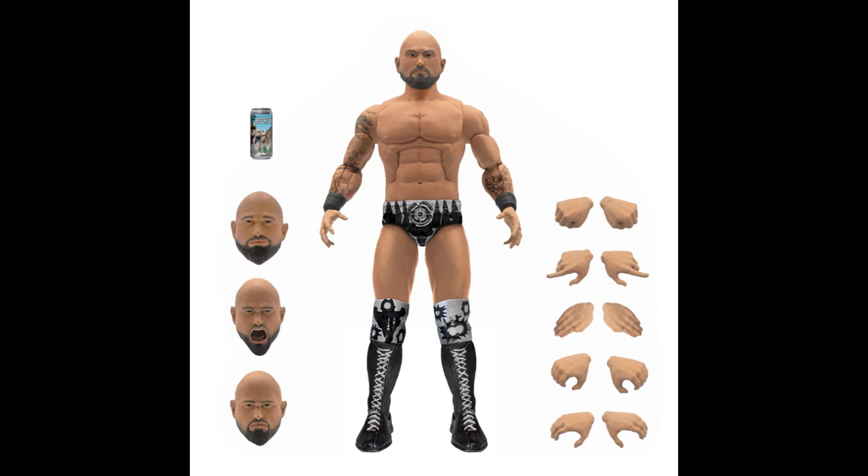His partner Carl Anderson is the other one — also $45, up for pre-order, with three heads, multiple hands, and a can of whatever they drink.